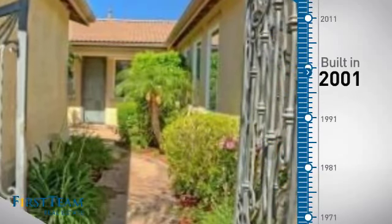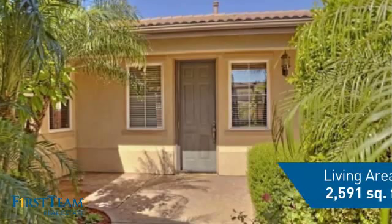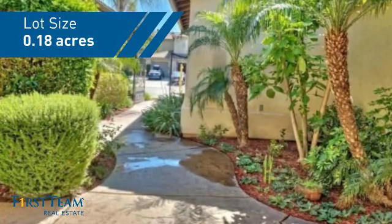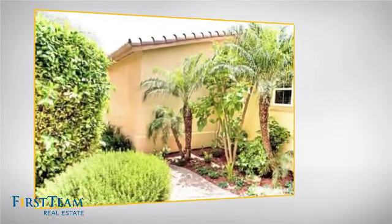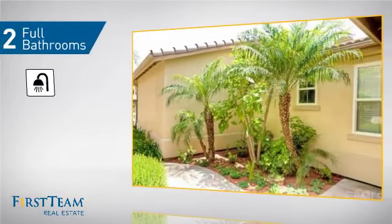This property was built in 2001 and features over 2,500 square feet of space, giving you a spacious layout to play host or kick back and relax after a long day. Inside you'll find three bedrooms, so everyone has a private space to come home to, as well as two full bathrooms.